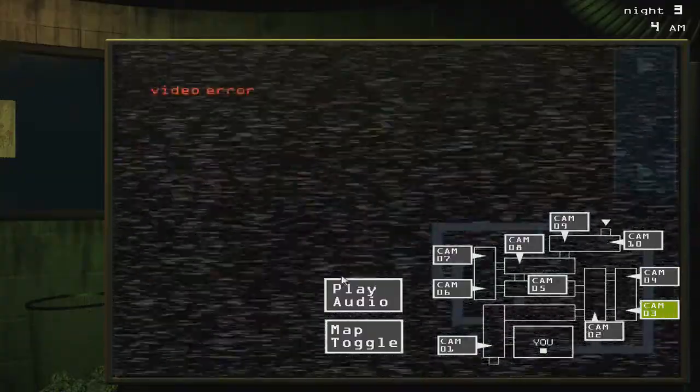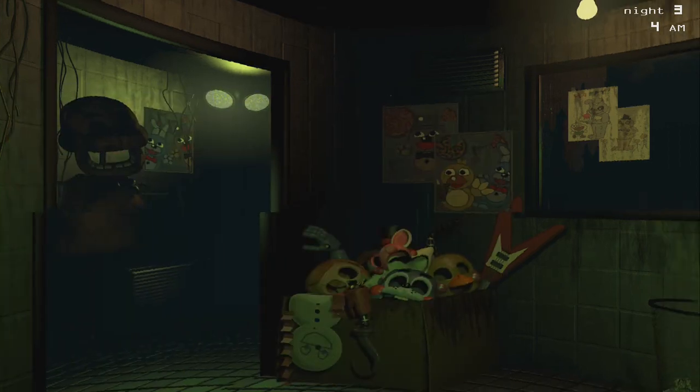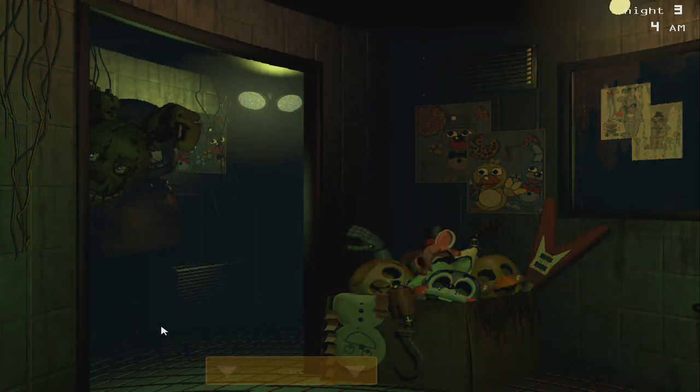So BB is just there to screw with you. I read up on the wiki — the hallucinations are here just to screw with you, so that if you let the hallucinations get to you, they will cause errors in your system. Like, the camera errors and the ventilation errors and such. So really, you just want to try and avoid them if you can.